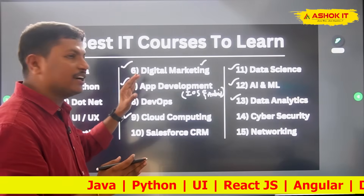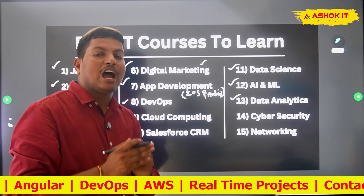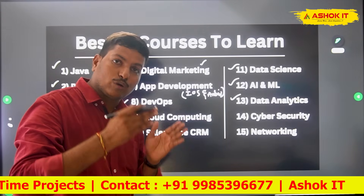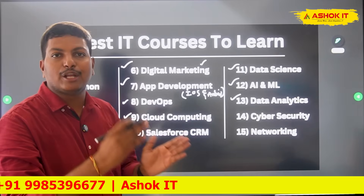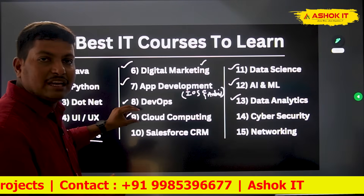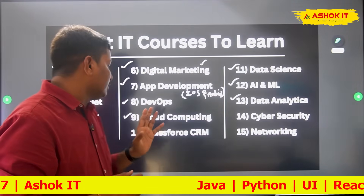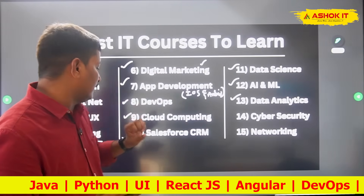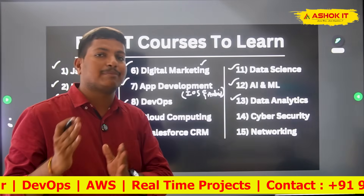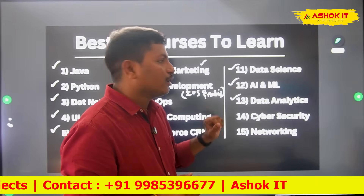If you have a career gap of three or four years, or you are working in a non-IT field and want to switch to IT, or you are a developer wanting to upgrade your skills — then DevOps and cloud computing (AWS, Azure, GCP) are recommended for experienced people. Salesforce CRM cloud is also something you can learn if you have a career gap.